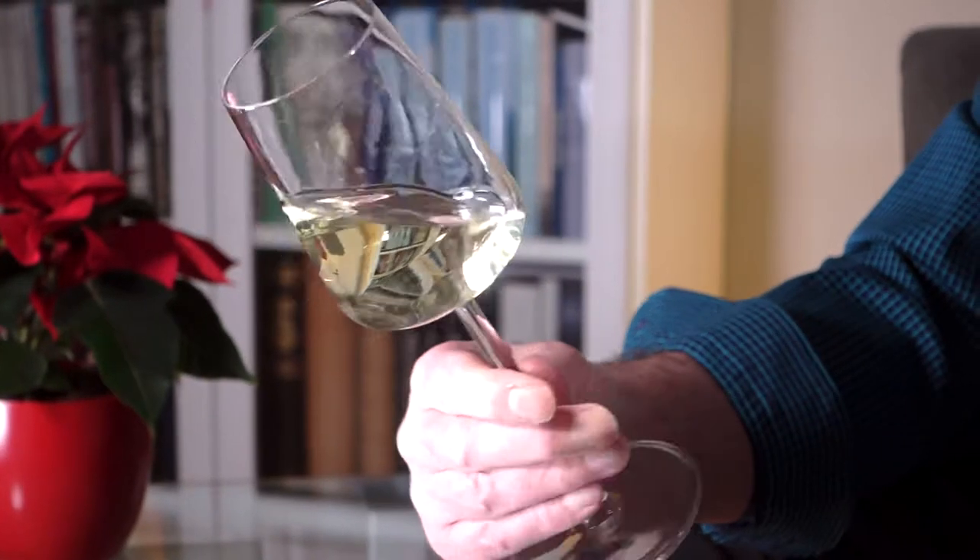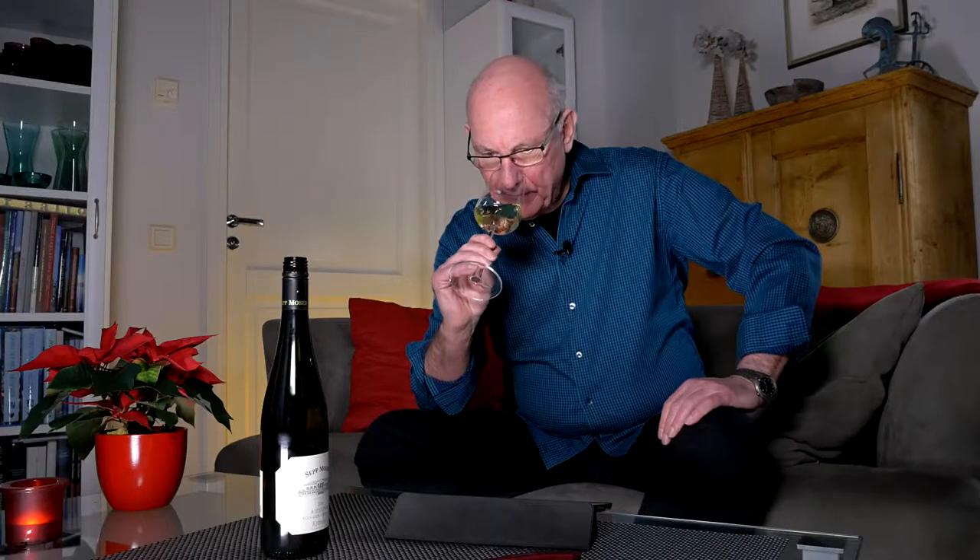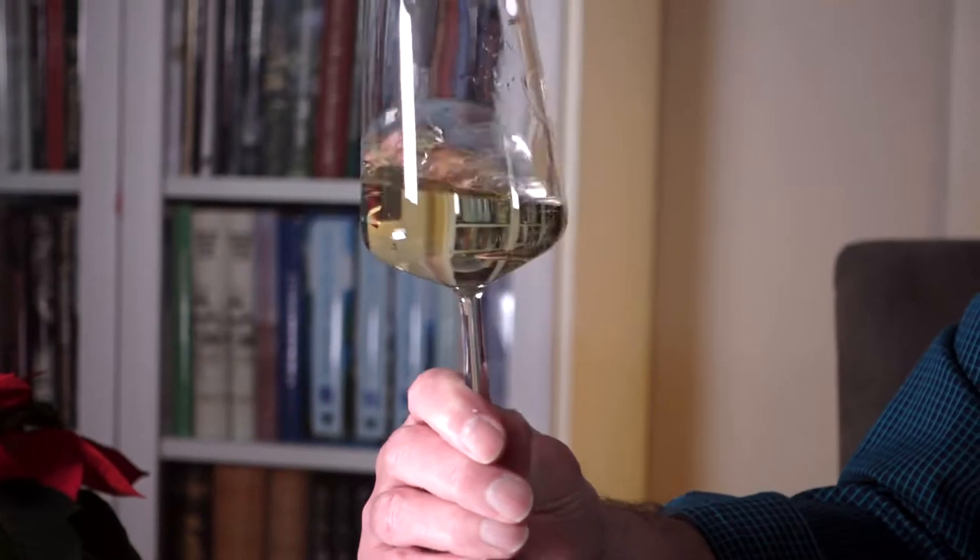This is 100% Riesling, so let's have a look first at the colour. It's a wonderful kind of colour, somewhere between straw and gold — a very fine-looking wine, beautifully clear. Now the nose — that is absolutely gorgeous. It's acidic, and the initial impression is of citrus. But also behind the citrus there's a touch of apple in there as well, and maybe even something a little bit more exotic, somewhere in the direction of apricot or peach. A fantastic aroma in the nose immediately coming off this Sepp Moser wine.